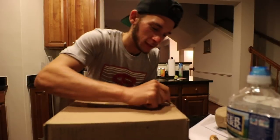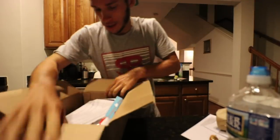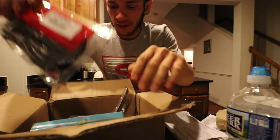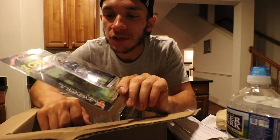Made it home — oh, a Tackle Warehouse package! All the goods. Got some Clue trick worms, a Jackall frog which I've really been wanting to try for a while.